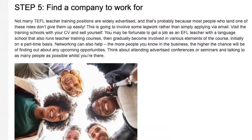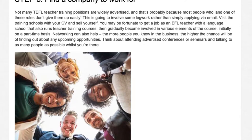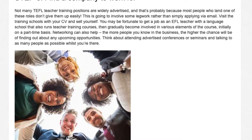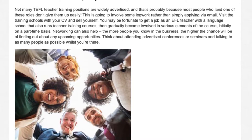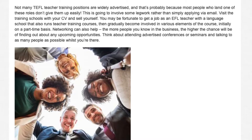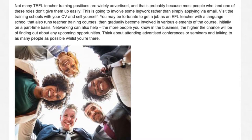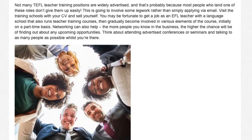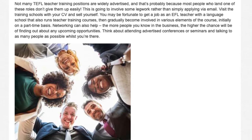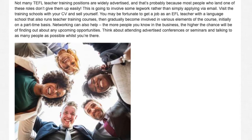Step 5: Find a Company to Work For. Not many TEFL teacher training positions are widely advertised, and that's probably because most people who land one of these roles don't give them up easily. This is going to involve some legwork rather than simply applying via email. Visit the training schools with your CV and sell yourself. You may be fortunate to get a job as an EFL teacher with a language school that also runs teacher training courses, then gradually become involved in various elements of the course, initially on a part-time basis. Networking can also help — the more people you know in the business, the higher the chance of finding out about any upcoming opportunities. Think about attending advertised conferences or seminars and talking to as many people as possible whilst you're there.